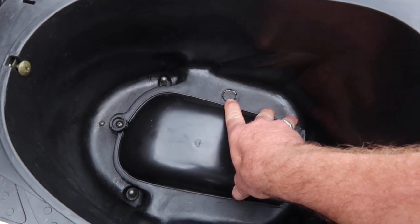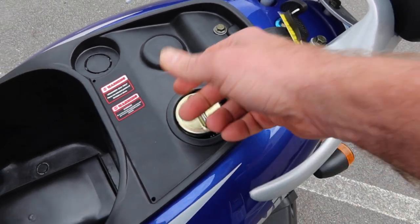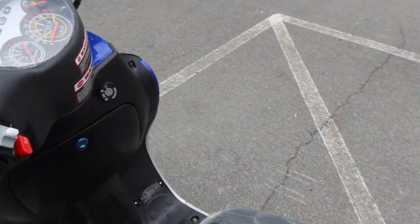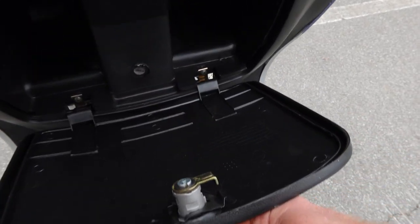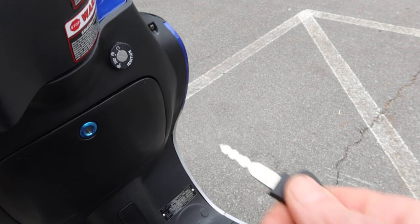This is the storage underneath the seat. You have access to your carburetor for carburetion adjustments. This is your gas cap here — it's a metal gas cap, 1.3-gallon capacity. We suggest always using 91 octane. We also have a storage compartment over here in the front — you can put some smaller belongings in there, and it has a lock on it as well.